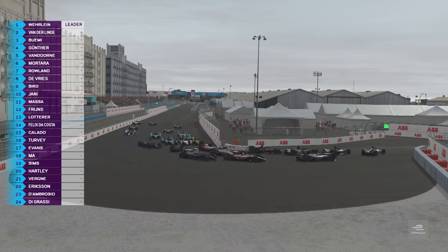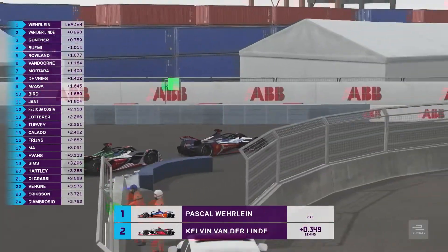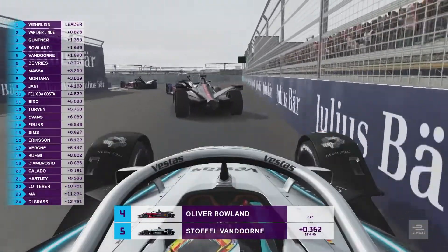Verlein hugs the inside line, Gunther's up the inside — they're three wide. Van Dorn's trying to fight his way through on Buemi. Stoffel van Dorn's got to get past these cars quickly.